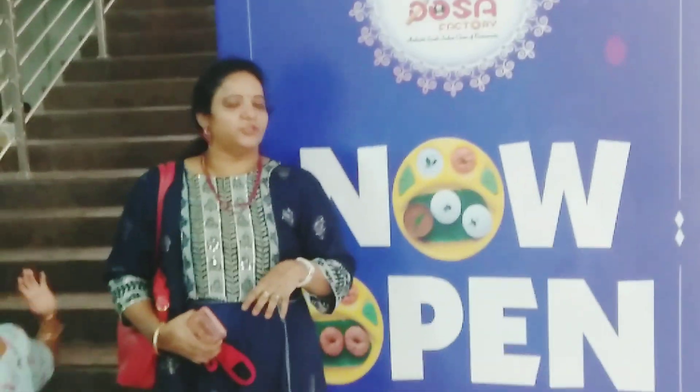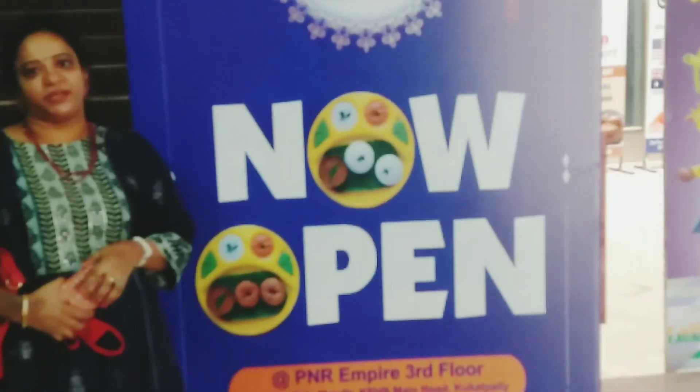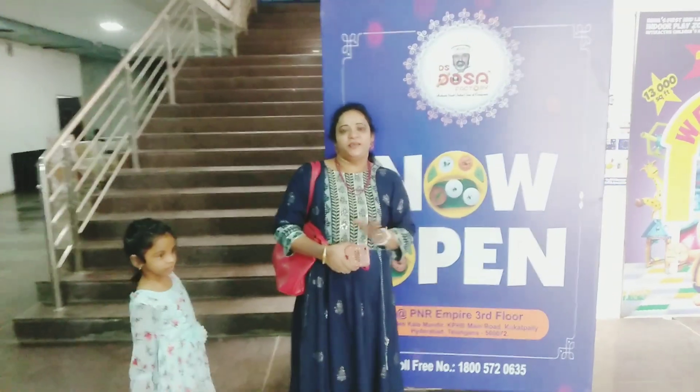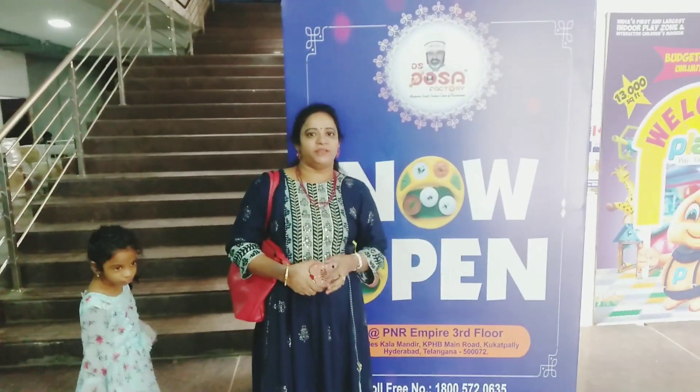Hi dear, welcome to Amulu Special Bhavonara. Today I am here with a friend of mine. This is the complete dosa, all varieties of dosa, and the inauguration function.